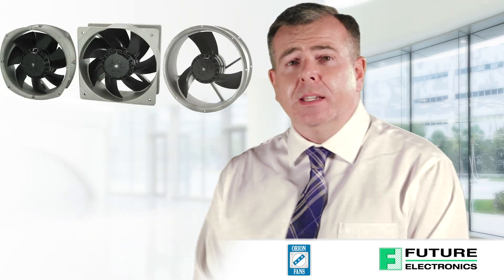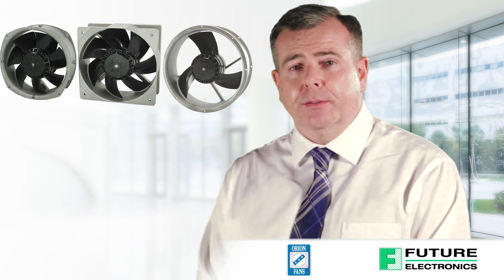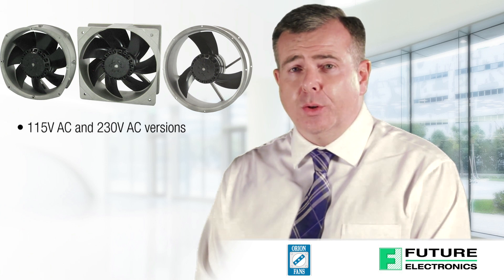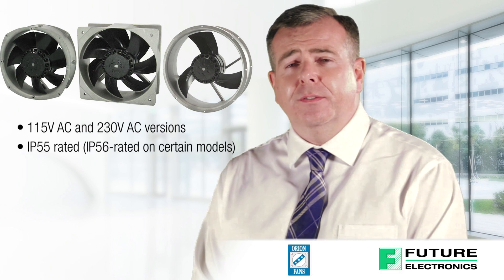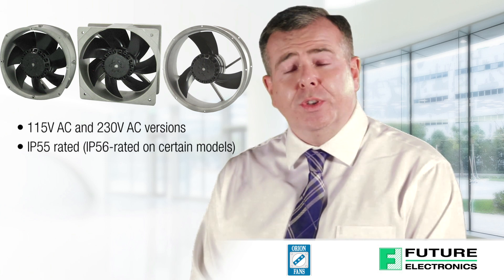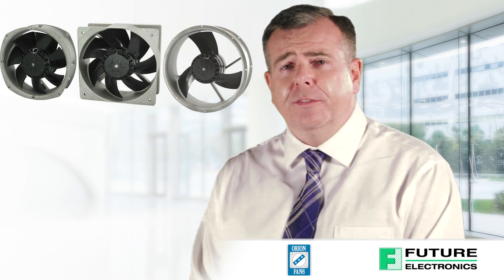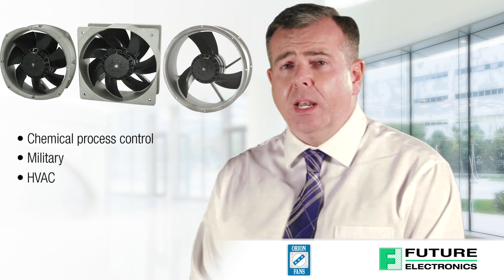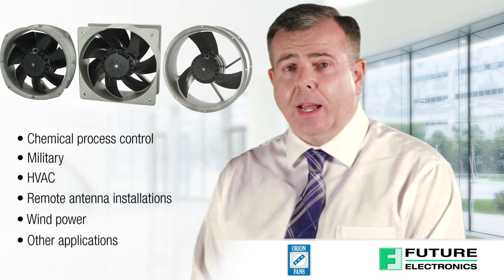Orion's all metal AC fans satisfy size, power and compatibility issues in rugged and harsh environments. Available in 115 volt AC and 230 volt AC versions, the all metal fans are IP55 rated and resistant to high temperatures and corrosive compounds, which enables longer L10 life spans of up to 65,000 hours. The all metal fans are ideal for chemical process control, military, HVAC, remote antenna installations, wind power and other applications.